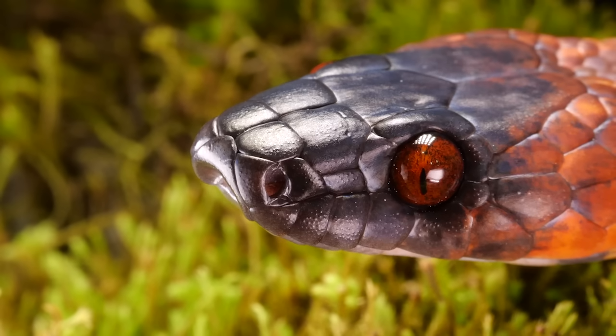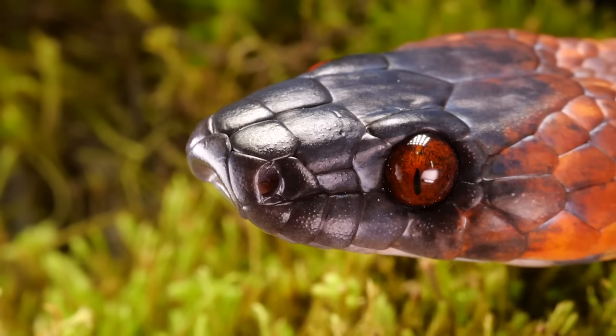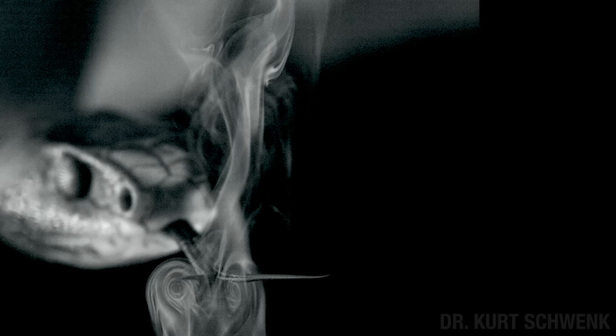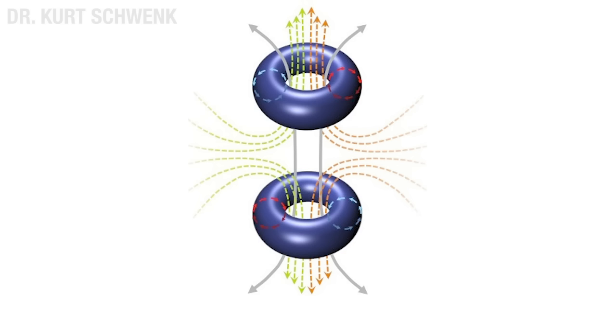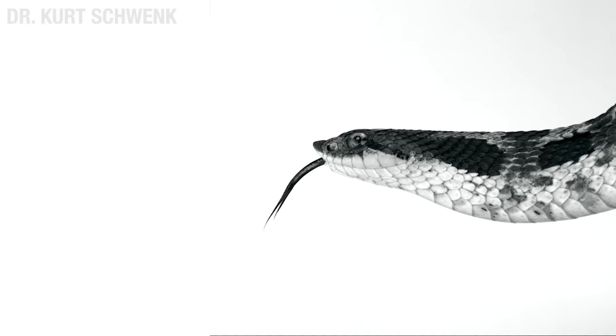None of this "he who smelt it dealt it" bulls**t. Butt molecules in the air are all mixed together. So Dr. Schwenk wanted to know how they did it. He had a snake oscillate its tongue through a bunch of floating particles illuminated by laser light. During this little snake rave, he noticed two pairs of vortices — little spinning pockets of air — two on top, two on the bottom. These spin in such a way that they pull in air from the left and from the right and then shoot it upwards or downwards between the vortices. This creates two distinct columns of air through which the tines move, allowing the tines to collect molecules from the left and right at concentrations that can be sensed. So the snake has that going for it.